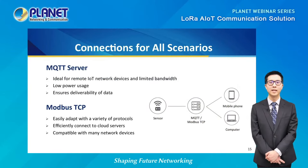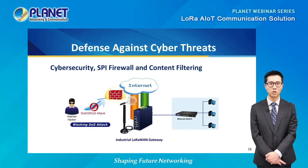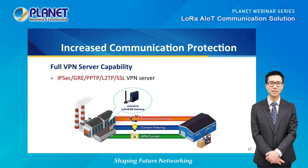Our LoRa AIoT solution is not limited to one type of connection — both MQTT and Modbus TCP are available, increasing compatibility with many different network protocols. To ensure a well-protected LoRa AIoT network, the solution includes built-in cybersecurity, SPI firewall, content filtering, and DDoS attack mitigation functions, providing high efficiency and extensive protection. Finally, the solution features full VPN server capability with IPsec, GRE, PPTP, L2TP, and SSL VPN server to ensure secure data communication between devices.